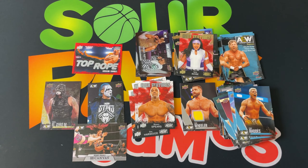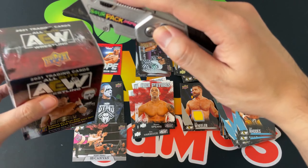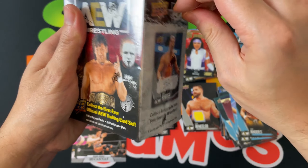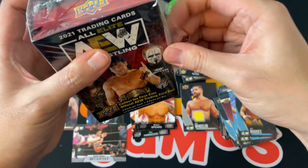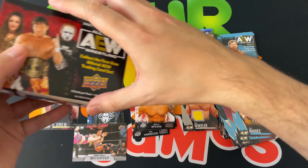Alright, that is blaster number one done. Let's see blaster number two — still looking for the elusive auto. Come on, baby, come on!